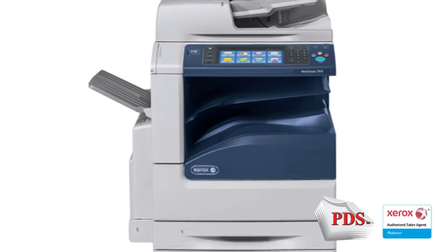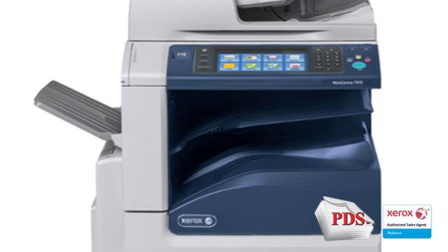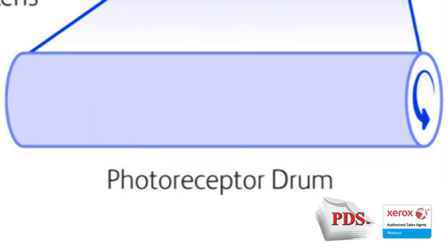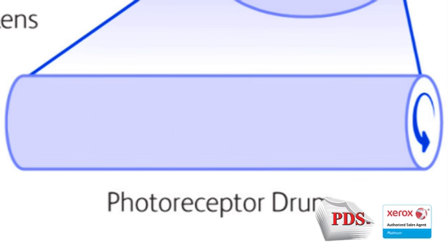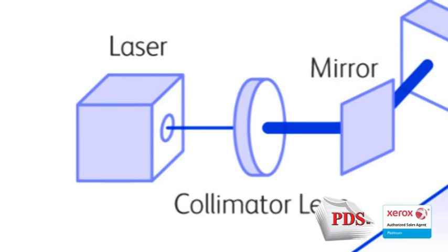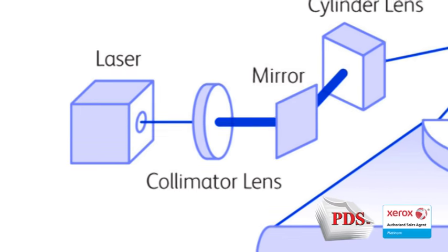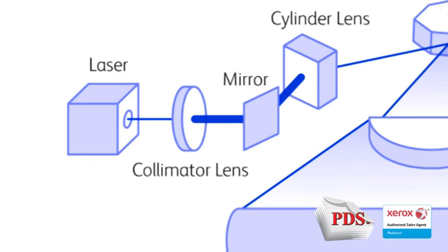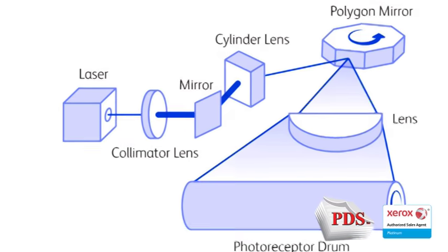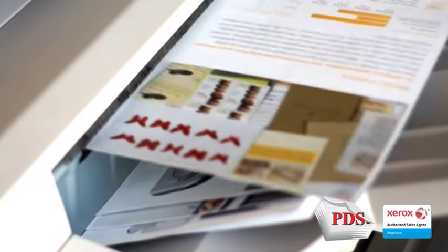Taking a step back, understanding how a copier or printer works might shed some light on the difference between these two technologies. In a laser-based system, static electricity positively charges a rolling drum. Laser light discharges the drum, drawing an image in a pattern of electrical charges which allows positively charged toner to stick to the drum on the negatively charged electrostatic image. Toner is transferred and melted to the page through a fuser and the printed page emerges.